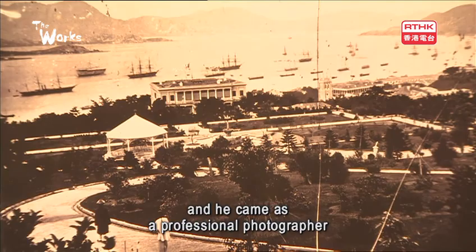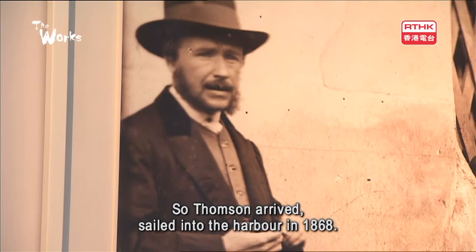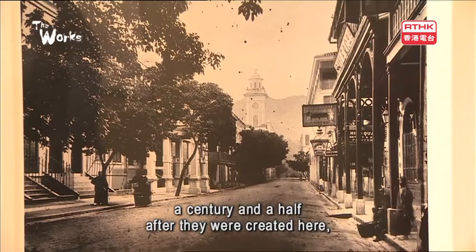He arrived here in Hong Kong as a professional photographer, which is very unusual given this is a couple of decades after the invention of photography by Daguerre. Thomson arrived, sailed into the harbour, and in 1868 he established a studio in Queens Road and lived here for the next five years.